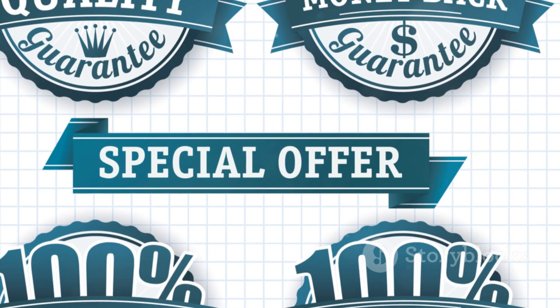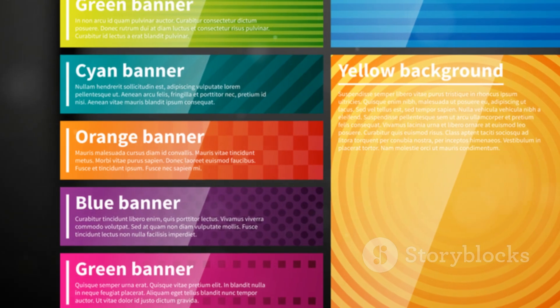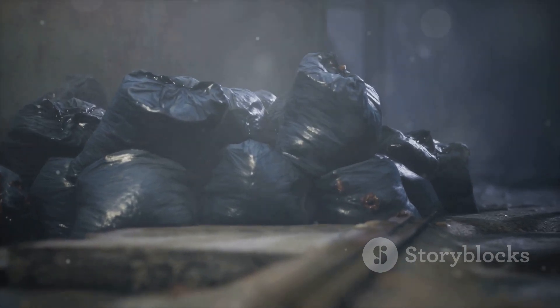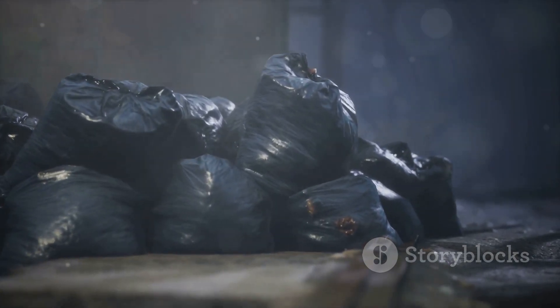Rubbermaid Roughneck Sacks are quality insured. But hurry — this advancement is just for now. Get coordinated at this point and click the connection underneath to snatch your 6-pack of Rubbermaid Roughneck Sacks.